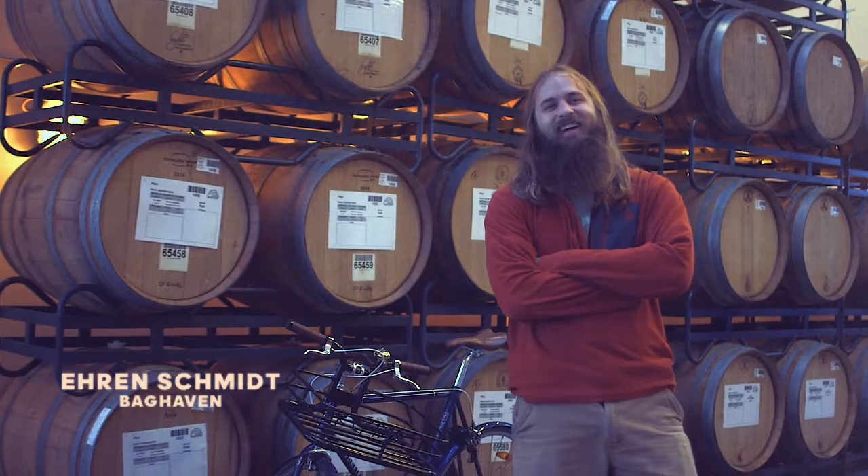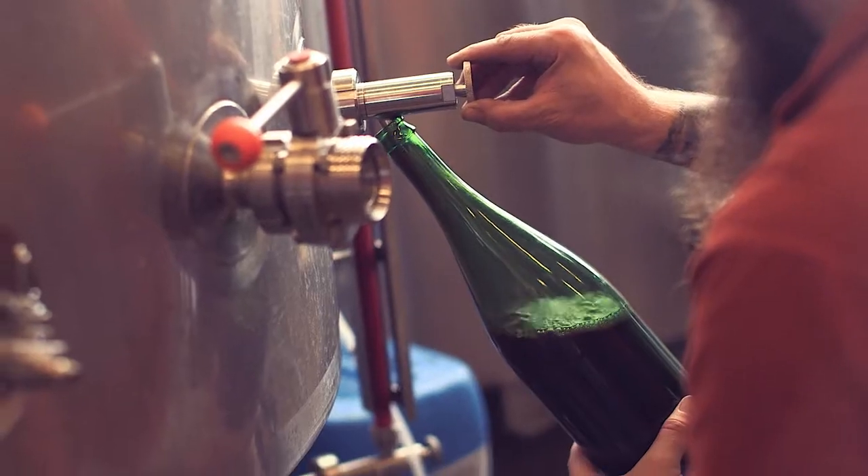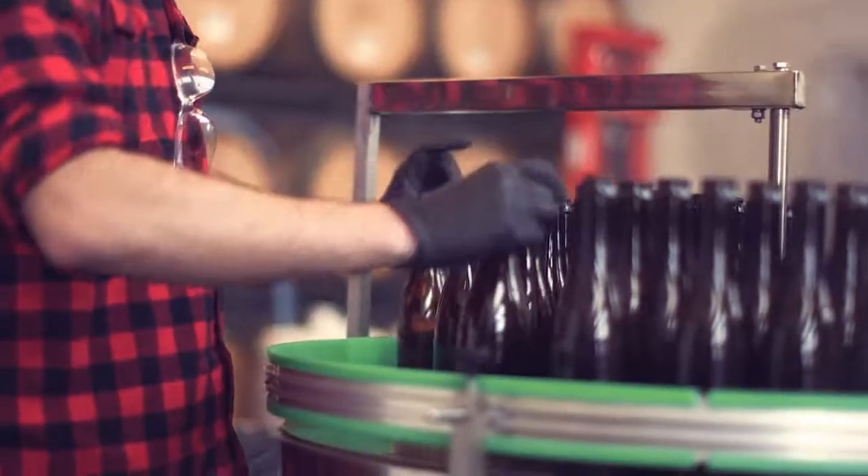My title on my contract is Master Blender Brewer. I am in charge of brewing all the Bauhaven beers as well as blending them into a final product.